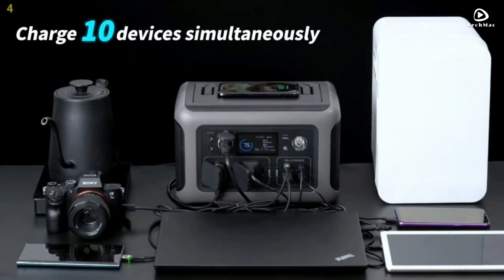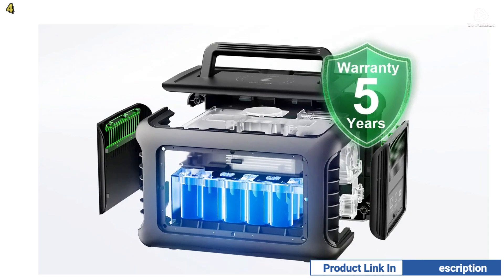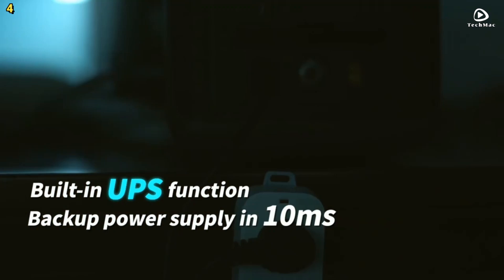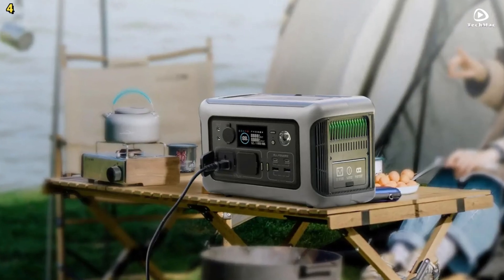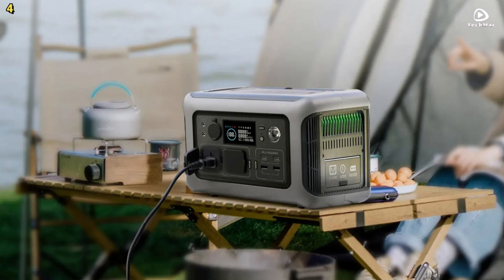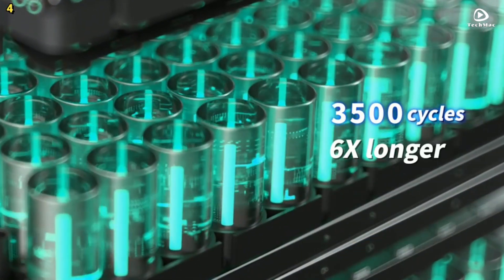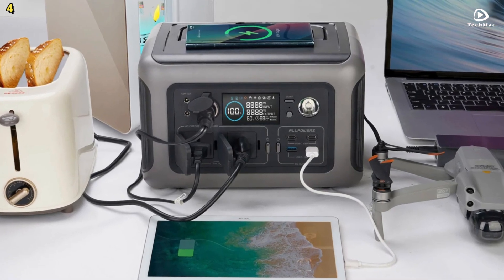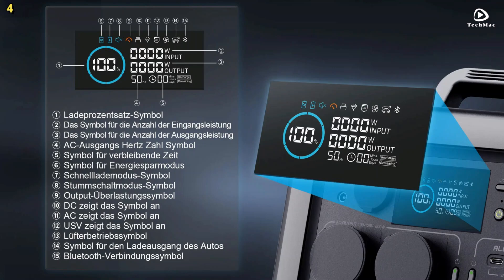This means you can power up to 10 essential devices simultaneously, providing stable energy with outputs of 110 volts at 60 Hz or 230 volts at 50 Hz. Equipped with a durable lithium-iron phosphate battery with a capacity of 299 watt-hours, the AllPowers R600 can be used and recharged more than 3,500 times.